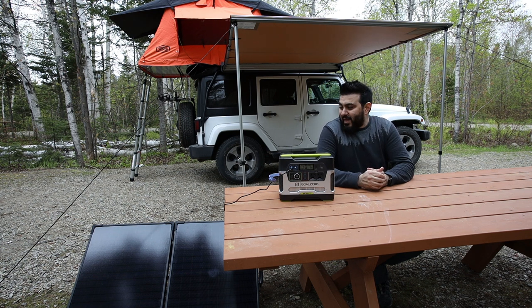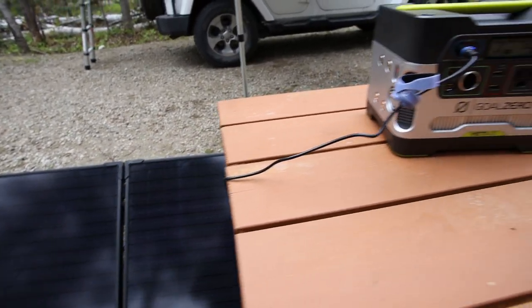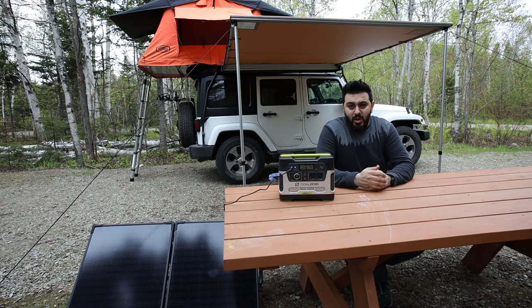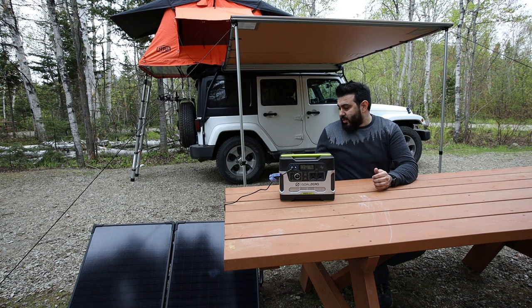The second thing I needed was a battery to charge my camera, video camera, cell phone, drone, and other gear. I opted for the Goal Zero 400-watt battery pack. It's plug and play — you have two standard plugs, USB plugs, a 12-volt car-style plug. You can charge it off the car while driving, via solar panel, off a wall outlet at home, or off your car battery.